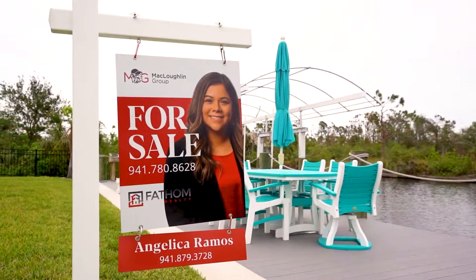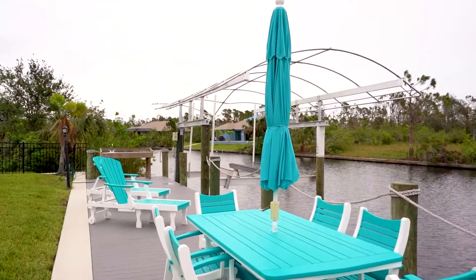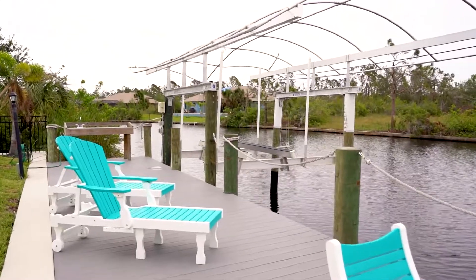Enjoy your 59-foot boat dock that accommodates your 10,000-pound boat lift with water and electric access. That also includes an underwater fish light and a fish cleaning station nearby.